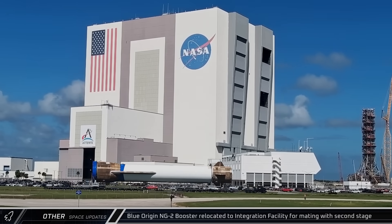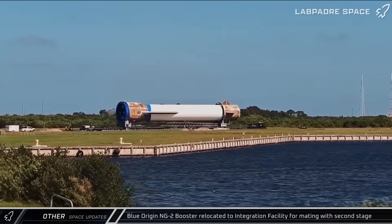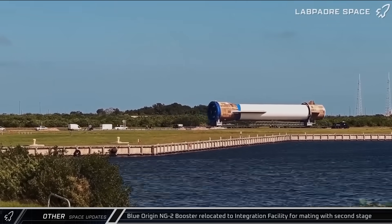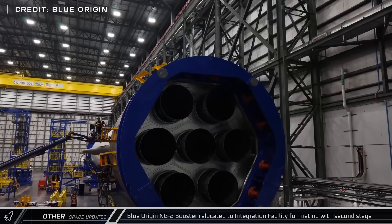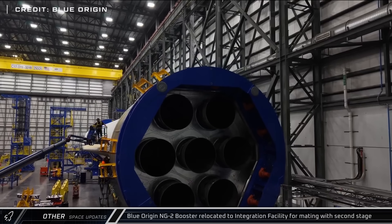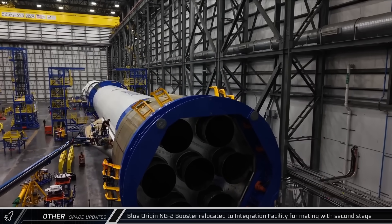On Wednesday, Blue Origin's second new Glenn rocket was rolled past NASA's Vehicle Assembly Building on its way to Launch Complex 36 ahead of launch. CEO Dave Limp later shared photos of it in its PADS integration facility, where it's being joined with its second stage prior to its static fire campaign.